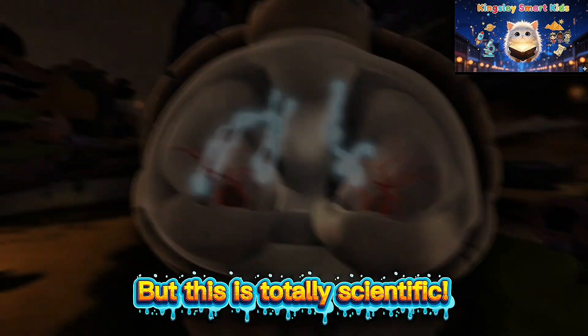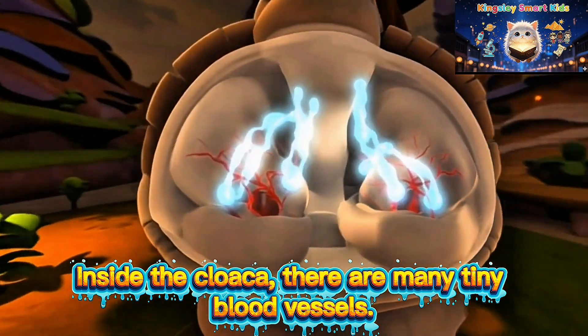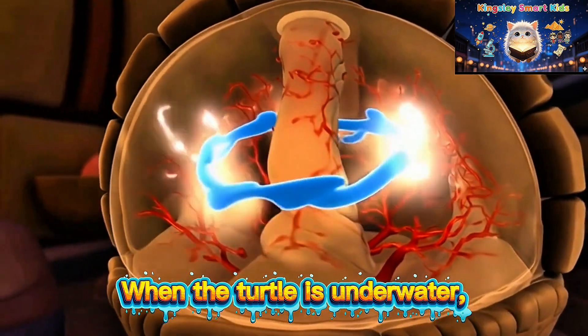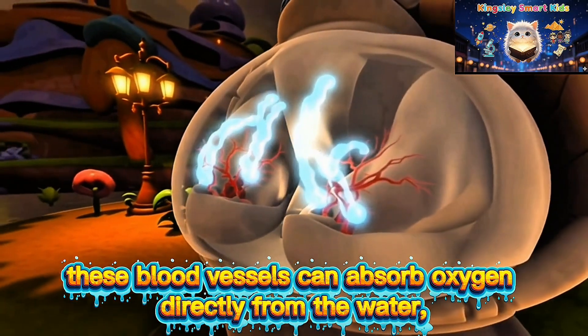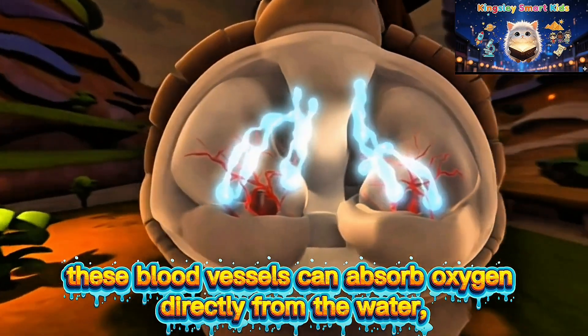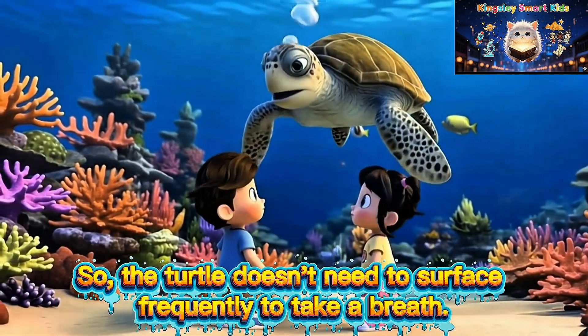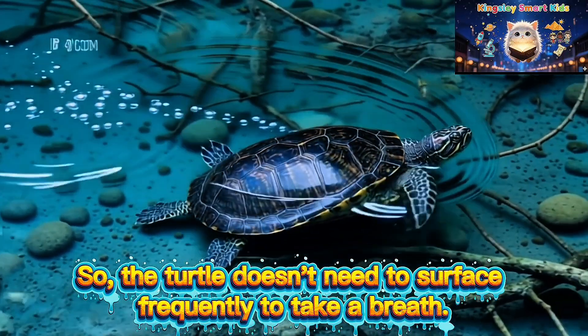But this is totally scientific. Inside the cloaca, there are many tiny blood vessels. When the turtle is underwater, these blood vessels can absorb oxygen directly from the water — just like a sponge soaking up water. So the turtle doesn't need to surface frequently to take a breath.